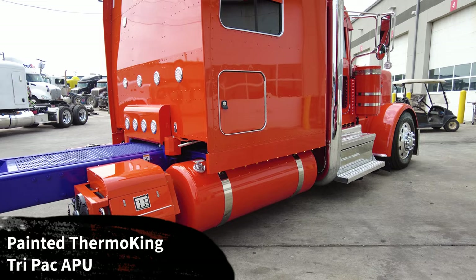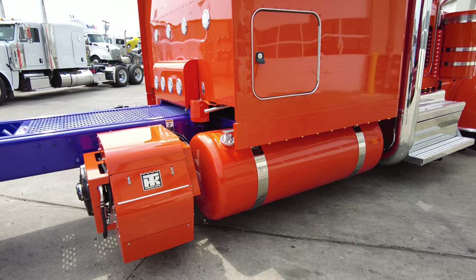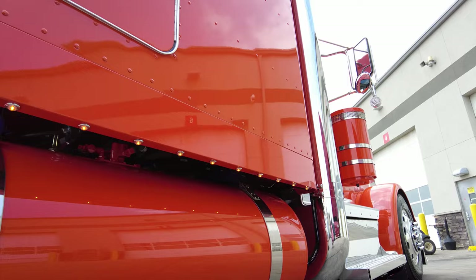We added a Thermo King Tri-Pack APU with all components of the APU including the condenser mounted to the APU instead of the back of the sleeper for a cleaner look. We got the shell on this before we installed it, so we painted the whole APU shell legendary orange as well. On this side of the truck, hopefully you can see those underglow lights lit up.